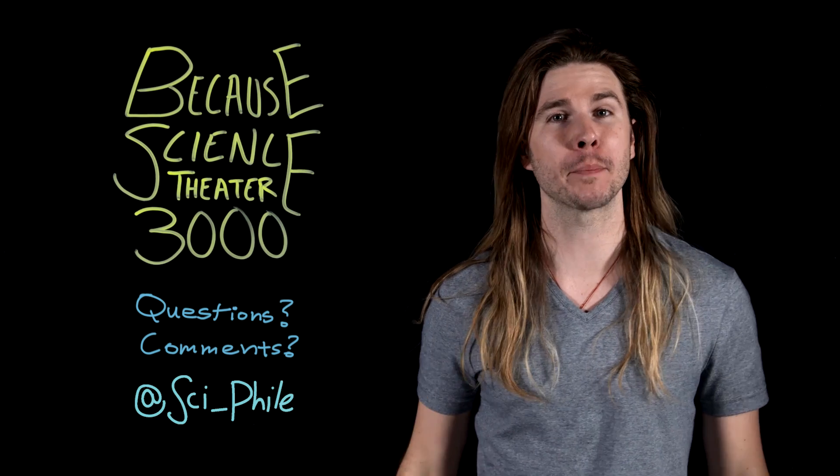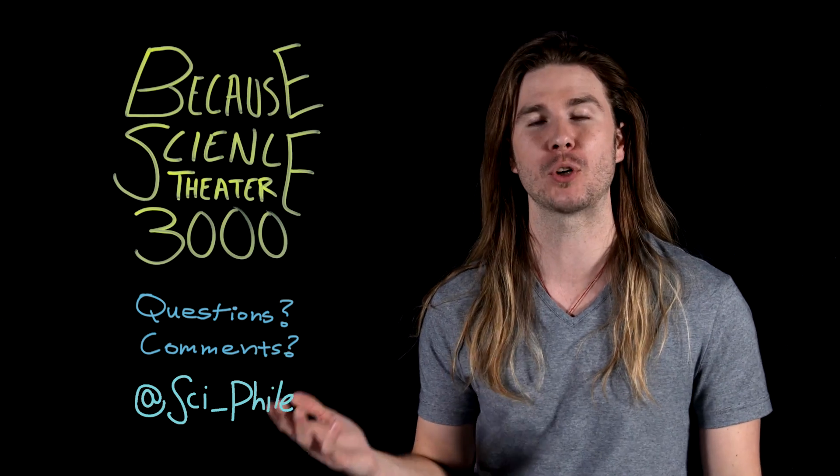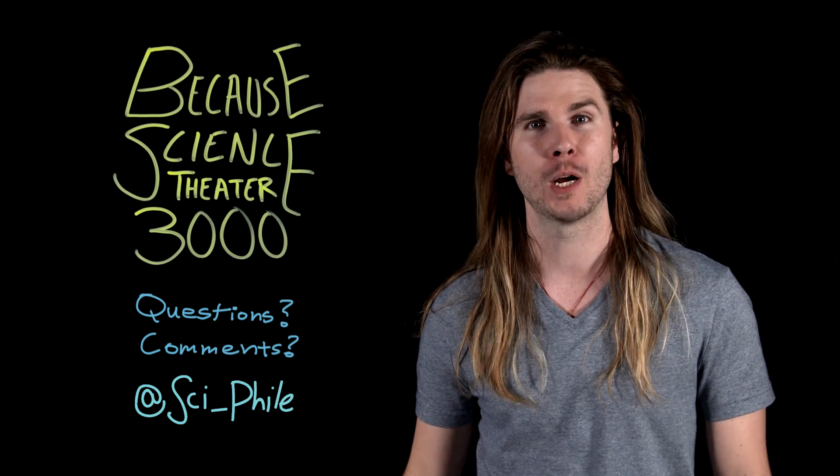Thank you so much for watching. Make sure to follow me on Twitter and Instagram under Scifile to suggest ideas for future episodes and to watch mini-episodes of the show. And Saturdays on Science Channel, I'm hosting Mythbusters: The Search, where we're looking for the next people to carry on the great legacy of science communication that Mythbusters had. Please tune in.